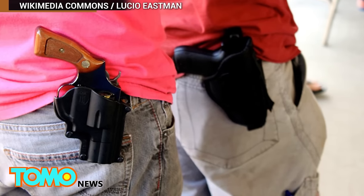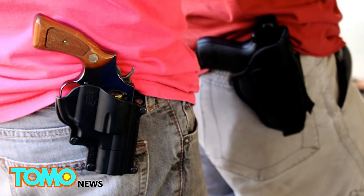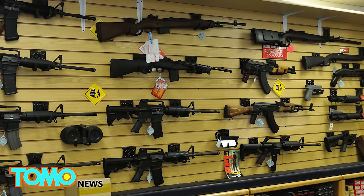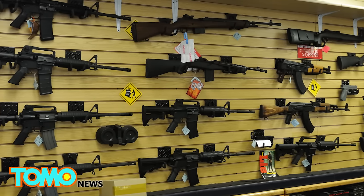Not everyone is sold on the idea, though. Law enforcement officials are concerned about a weapon being hidden in plain sight. And depending on state and local laws, Ideal Conceal carriers might still be required to have a concealed carry permit.